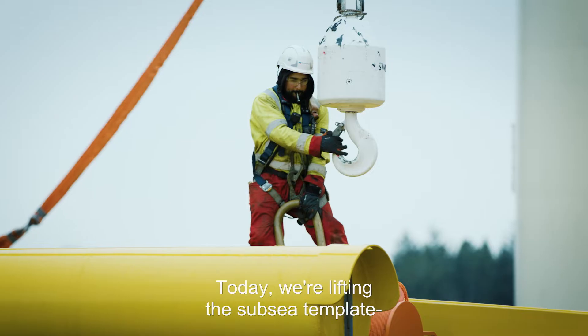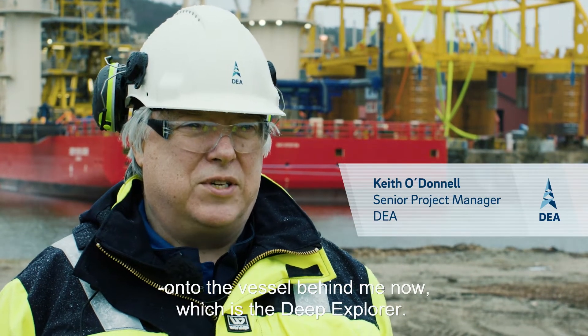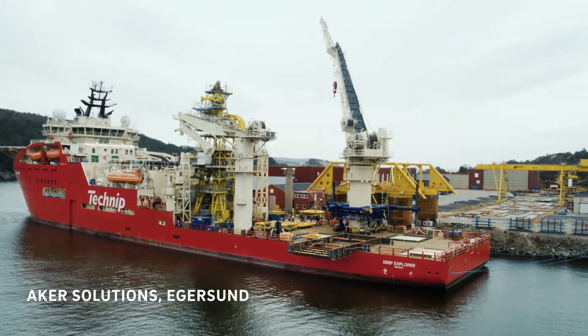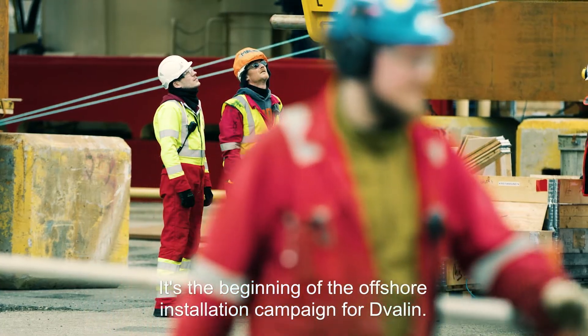Today we're going to witness the lifting of the subsea template onto the vessel behind me, which is the Deep Explorer. It's the beginning of the offshore installation campaign for Duvalin.